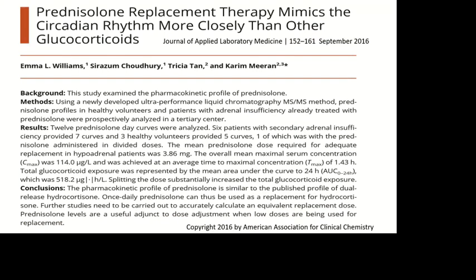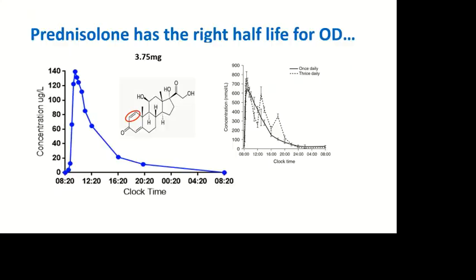In another study where we also looked at patients on prednisolone replacement, we had an average dose of 3.86 milligrams once daily — this was in 2016. So it's clear that many of us are using too much steroid. If we use a dose of between three and four milligrams once daily, it looks like we'll be having exactly the right impact.